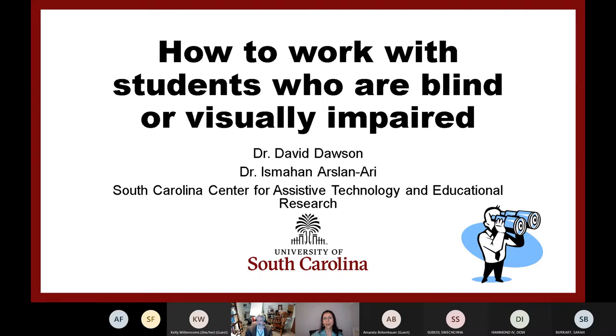Before starting our webinar, I would like to give you a brief introduction about our center and our current multi-user lab. The South Carolina Center for Assistive Technology and Education Research is a collaborative interdisciplinary environment of faculty, professionals, and persons with disabilities working together to enhance the life of students with disabilities in the area of school and transition to work.